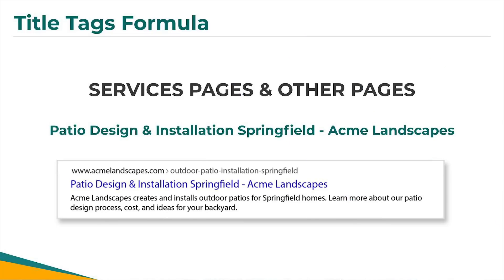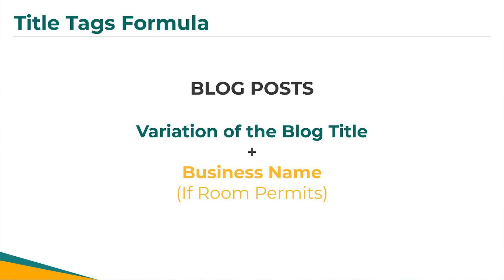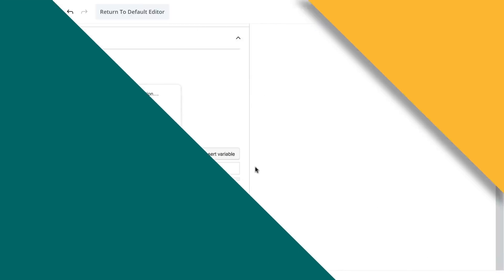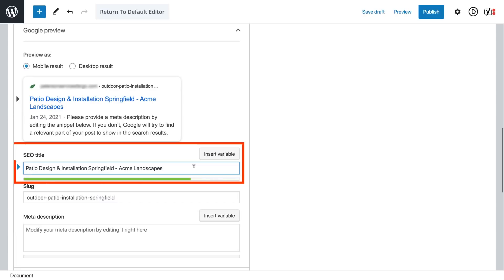So in my example, the title tag would be: Patio Design and Installation Springfield – Acme Landscapes. For blog posts, the formula is a variation of the blog title plus business name if room permits. Because blog titles are generally longer, they'll likely take up more characters of the title tag, so only include your business name if room permits. For example: Backyard Patio Ideas for Springfield Homes – Acme Landscapes. The trick is not to simply copy the exact blog post title, but instead try to use a slightly unique variation of it. Most website platforms have a spot for adding these directly to each page, usually under something like SEO title or settings. For WordPress, I recommend using the Yoast plugin, which will allow you to add the title tag directly to each page.